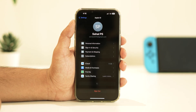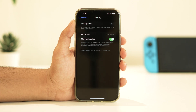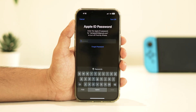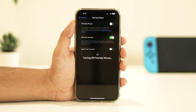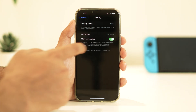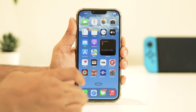Tap on your Apple ID name, select Find My, tap on Find My iPhone, and turn it off right from here. Now go back and turn off Share My Location. Reboot your device and then re-enable these options.